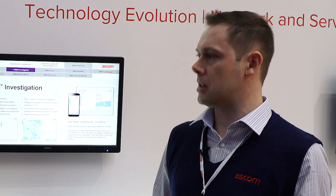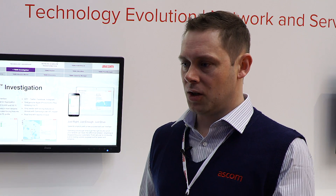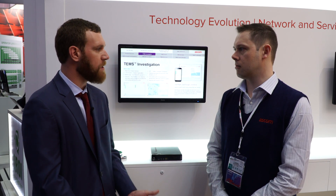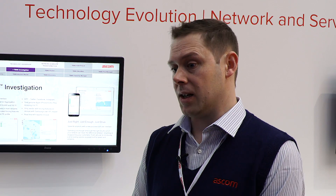They don't need to have training courses on TEMS Investigation — it simplifies the whole process, and the complexity is then managed from the back office using a system called Fleet Manager. So it's all the functionality, just no need for expensive, skilled labor. Exactly — it means they can take those skilled people from the cars and put them in the office.